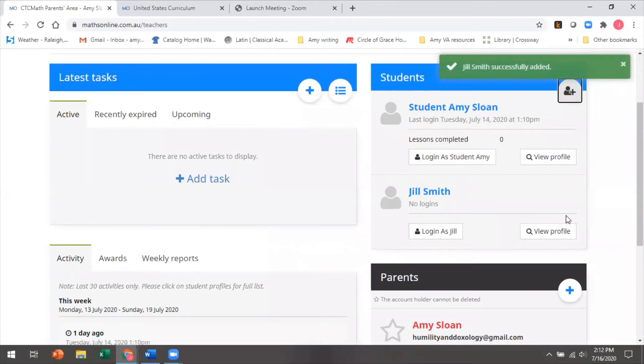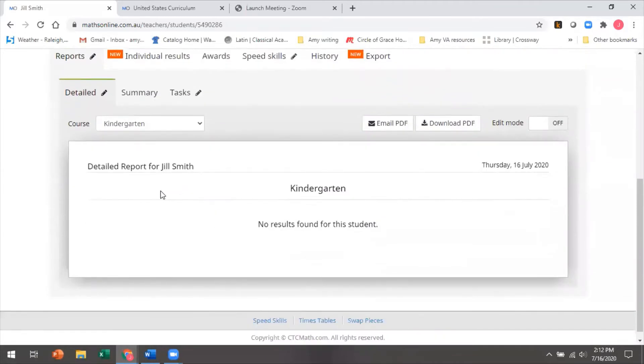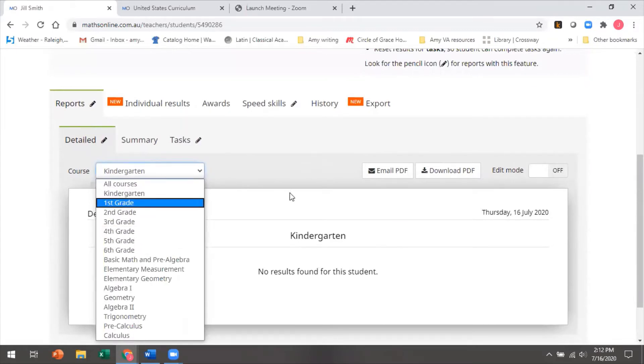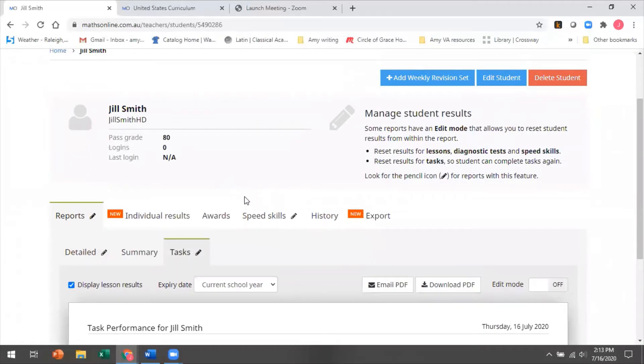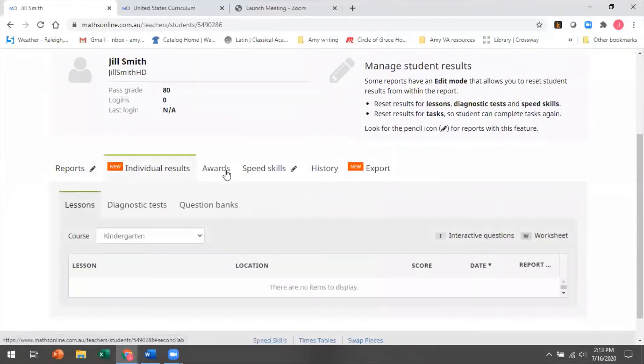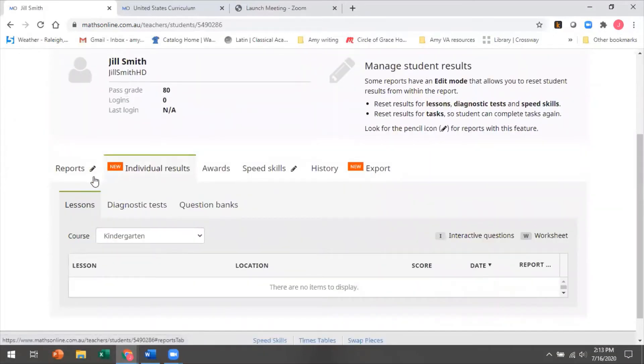When I go in as a teacher and I can see Jill's work, I can see which course she is in and what results she's getting. I can send it to myself as email, or download a PDF — so depending on how many records you need or like to keep, I can also set tasks for Jill, assign her due dates, and things like that. I can see which diagnostic tests she has had. Basically, you have the ability to see everything that you want to know here.